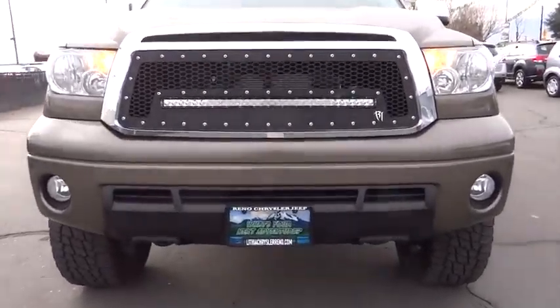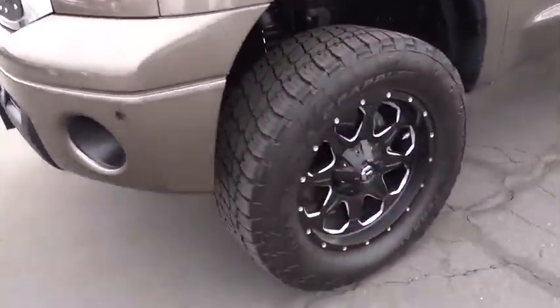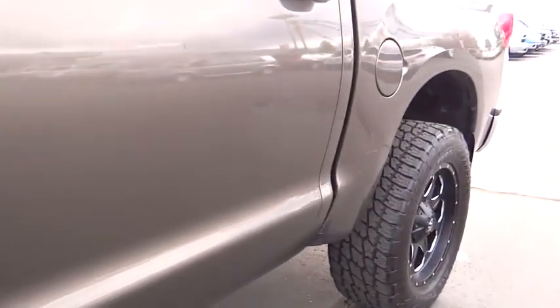This vehicle has less than 60,000 miles. It offers reliability and good looks at a great price. So come in and take a test drive today.